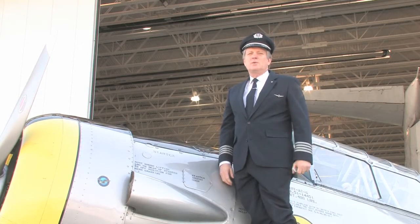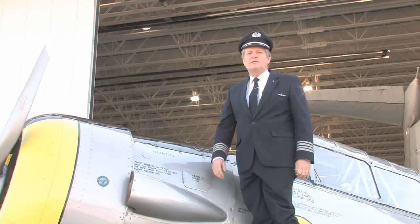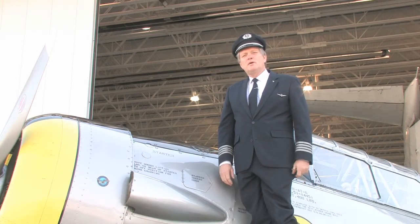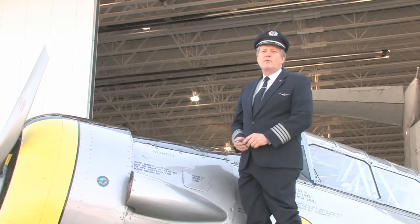As a captain for American Airlines, I'm responsible for the accomplishment of a thorough pre-flight inspection on every aircraft I fly. That includes many procedures done by the first officer and many done by maintenance. As an operator of my own aircraft, I'm also responsible for a thorough pre-flight. It actually starts before I get to the airplane.